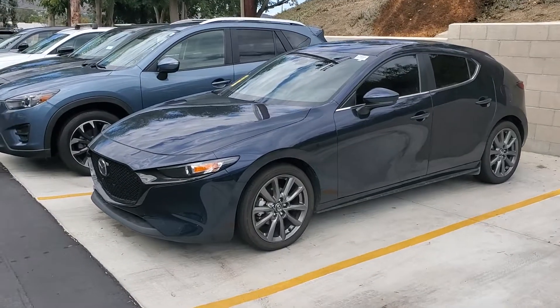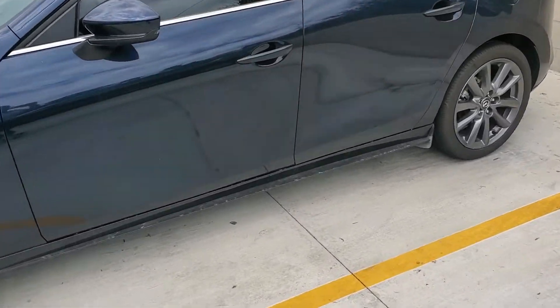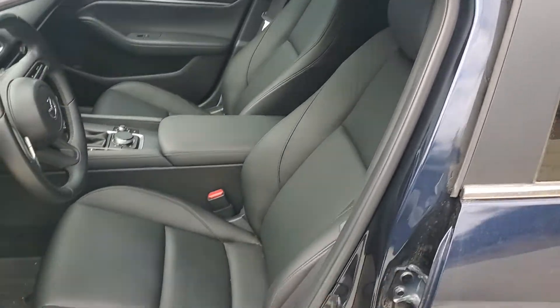Here it is — 2021 Mazda 3. My car is actually this color too. It is going to get washed and cleaned, so ignore the dirt on it. This is the Select version — again, same level as my car.